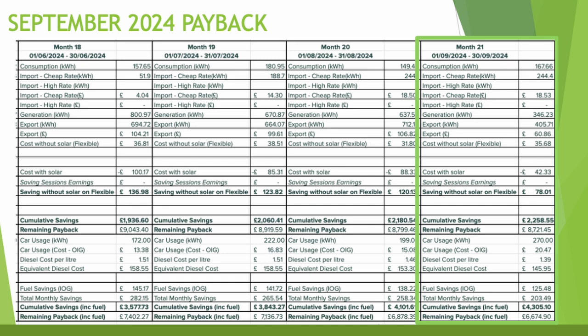I charged my electric vehicle with 270 kilowatt hours for the month, equating to around £20.47. Diesel costs at my local garage have been hovering around 139-140p, which would have cost me around £145 in my old diesel car — a saving of about £125 for this month. There are lots of variables when comparing with a car, but I like to include this to track savings versus my old diesel.